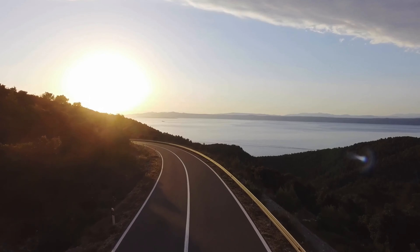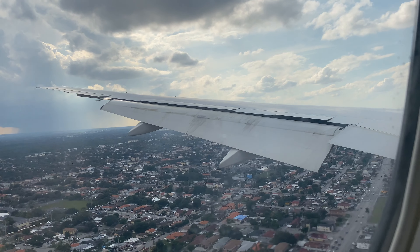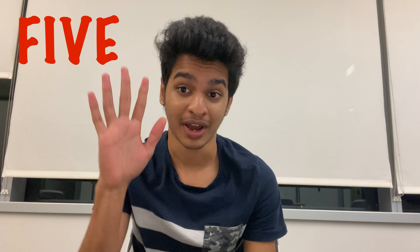A few months ago I made a YouTube video on five things you should do before coming to the United States. Later I got to thinking and realized that is not the end of the journey — so here we are. These are the five things you should do after you land in the United States.